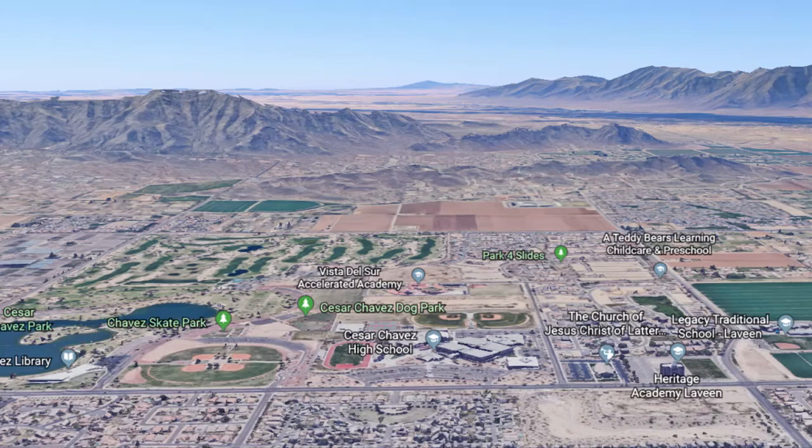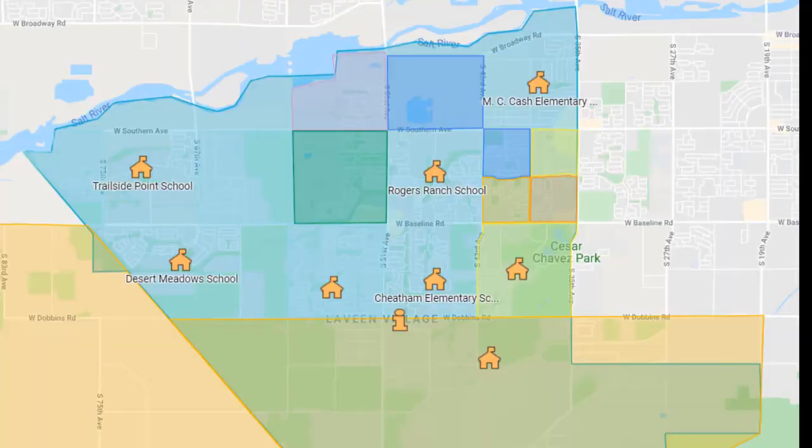The area of Laveen goes from around 27th Avenue on the east side all the way over to about 75th Avenue on the west side. The south side borders the South Mountain Preserve and an Indian Reservation, and the north side borders the Rio Salado. As long as you're within those boundaries, you can attend any one of the public Laveen elementary schools, except for Vista del Sur and Paseo Point, which have a couple of extra requirements.